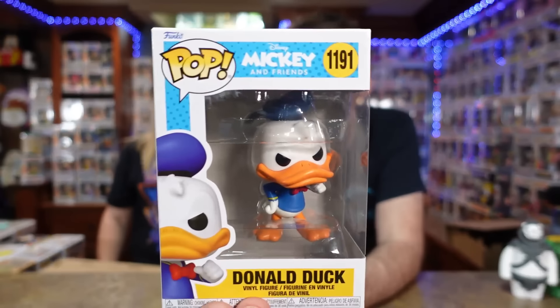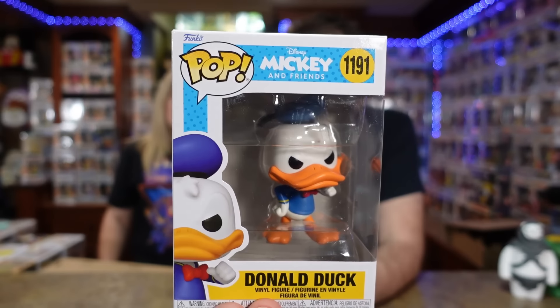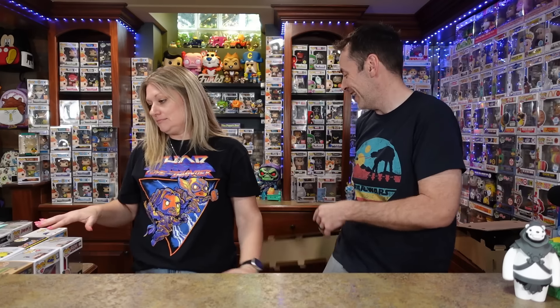We've got Donald from Mickey and Friends. I feel like we should get all of these — we have some of them already. We've got Daisy, Dale, and I think maybe Goofy — I think we have three. The only one that's throwing me for a loop right now is that one — why would I have gotten that?